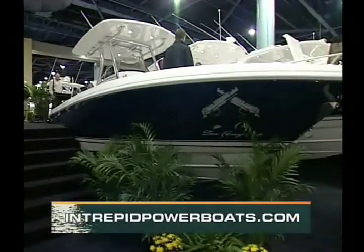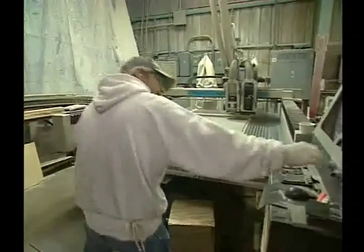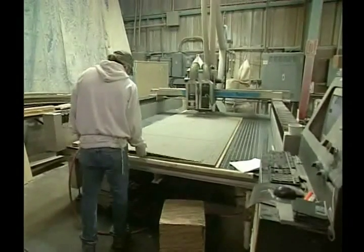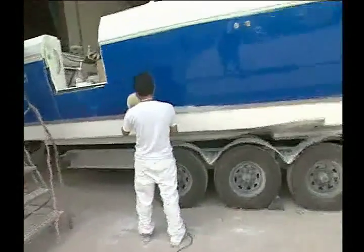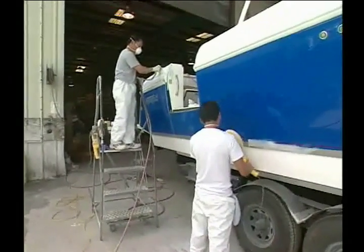How long has Intrepid been in business? Intrepid Power Boats has been around for 27 years, and we're about 245 employees strong. We build about 14 different models, and we're on about 7½ acres here in Largo, Florida. With the full line of boats from the 300 center console up to the 475 sport yacht, there's an awful lot of research and development that goes into the manufacturing process, but also the finish process as well.